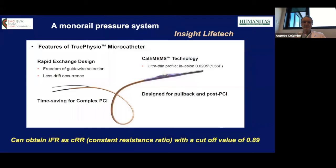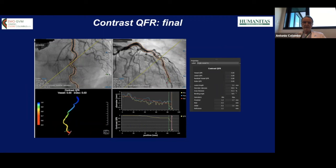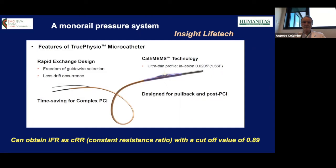More importantly, at follow-up this vessel was widely patent and perfect. An interesting point: we can now measure the pressure gradient using a monorail pressure system without removing the wire and without using a dedicated pressure wire. This monorail catheter allows pressure measurement distally on approximately the same wire used for PCI. We can obtain iFR — denominated in this setting as CRR — which is essentially the same metric with a cutoff value of 0.89. This is a very simple and user-friendly system.